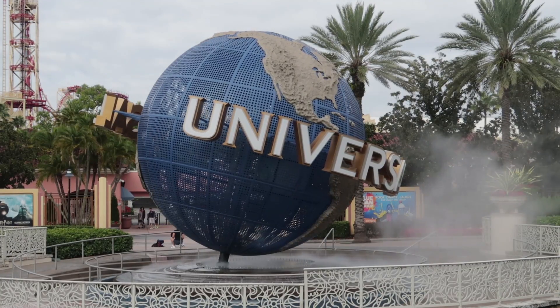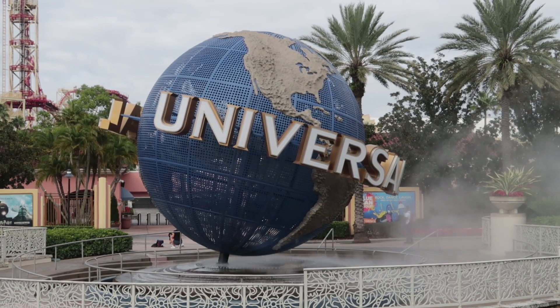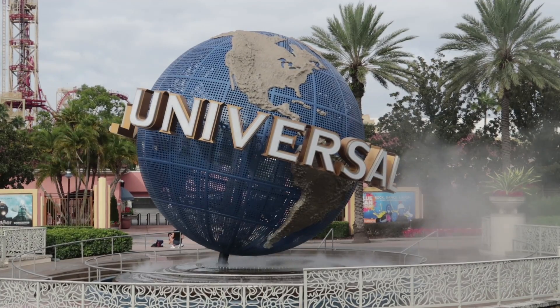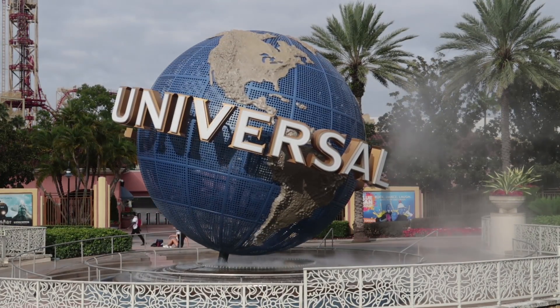There's one more thing I want to show you before we get into the park — check out the globe. I know you've seen it a lot, but have you really looked at it? What is wrong with this picture? Tell me in the comments below. This is the first time I've really noticed it. Maybe at the end of this video I'll tell you what's wrong.